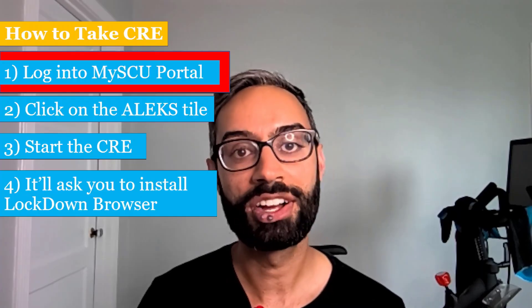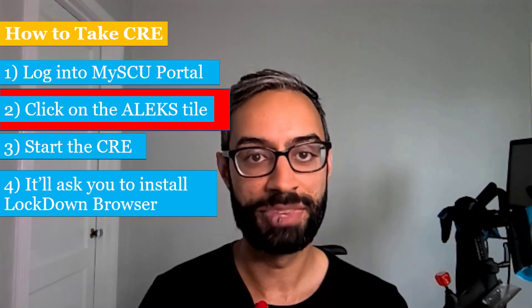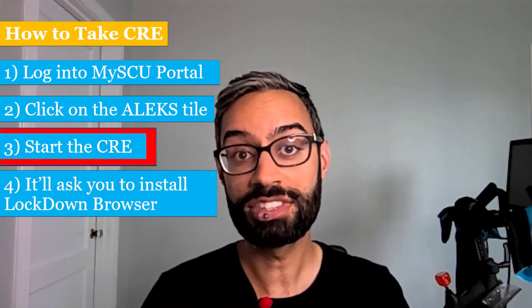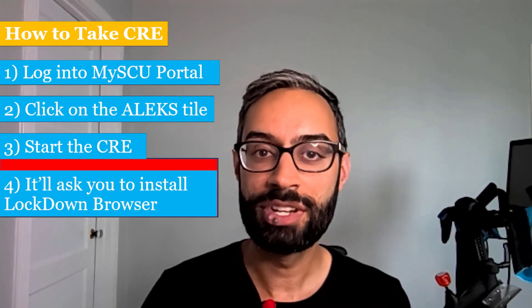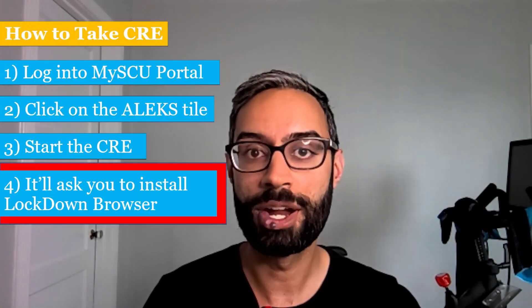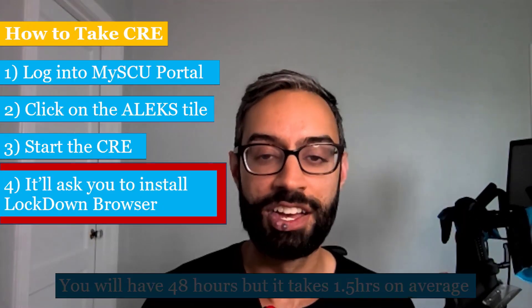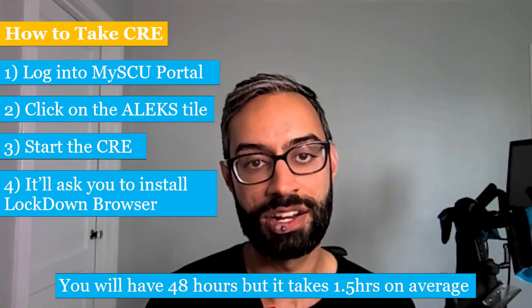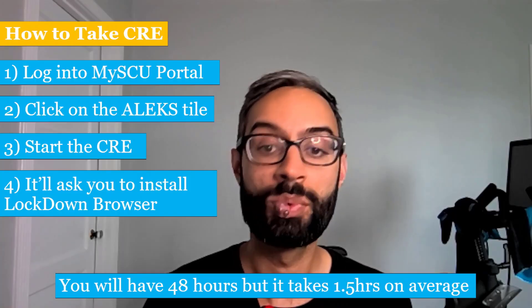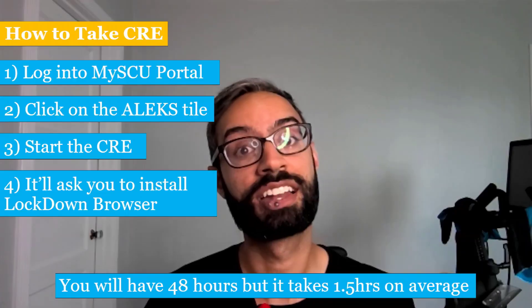To take the CRE, you'll first log into My SCU Portal, then click on the ALEKS tile, and from there you'll enter in and start the CRE. It'll ask you to install something called Lockdown Browser, which is anti-cheating software, because we really want to make sure that it's your work that we're seeing. On average, the CRE takes about an hour and a half to complete, but we're going to give you 48 hours to do it, because we want to make sure that time is not a limiting factor.